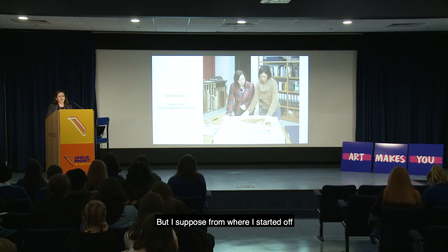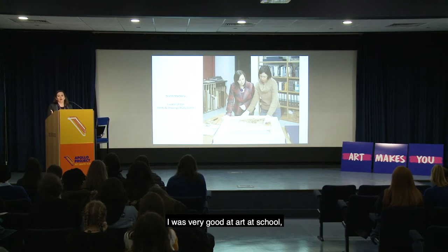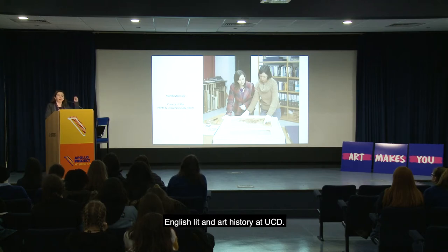I liked art history and art — I was very good at art at school and also very good at English, so I decided to study both English literature and art history at UCD.